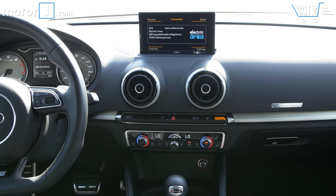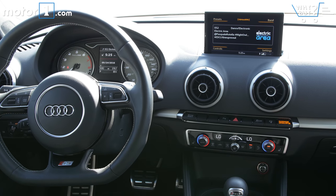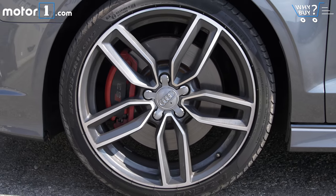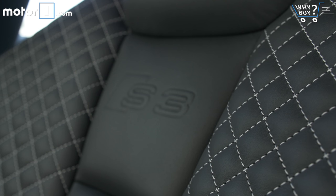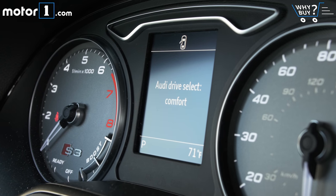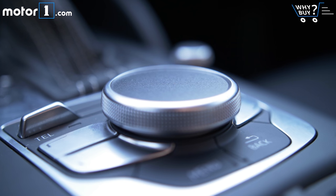The stuff that makes this S3 feel special, other than the stronger engine, is largely pulled from the optional category. My tester has about $7,500 of added equipment on it, including the fancy sport seats, drive select with magnetic dampers and 19-inch wheels, and the tech pack that grants MMI touch and navigation.